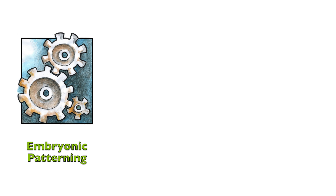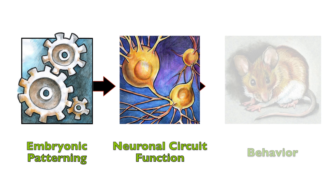The highlights of this work are going to be shown to you by Kate and Kevin, two individuals who are involved in this project. I'm Katie Sokoloski, and I'm a postdoctoral fellow in Dr. Corbin's lab. I really enjoyed working on this project because it told a story on three separate levels: first from the genetic patterning mechanisms to circuits, and then finally behavior.